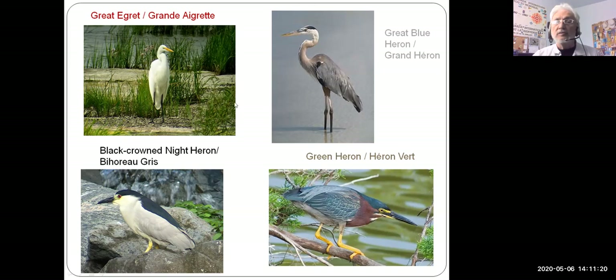Smaller cousins of those two birds include the black-crowned night heron and, on the bottom right, the green heron — a very colorful bird that looks almost hand-painted, with bright yellow legs, yellow in the face, a rusty mahogany color, and greens and blues. Probably the least common of the four around Montreal itself is the green heron, but if you get to marshes in the area you have a good chance of seeing them.